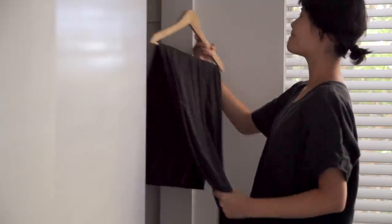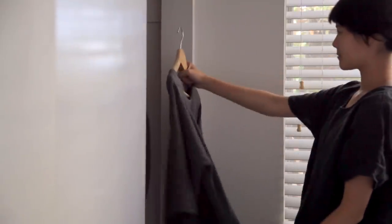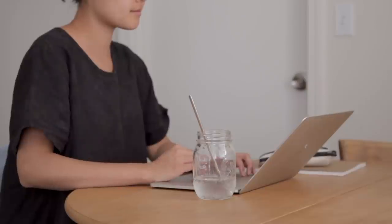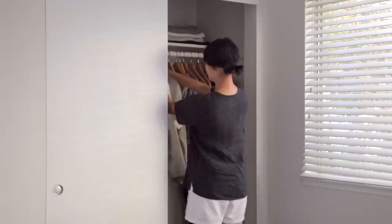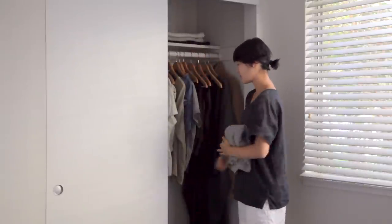Some clothing categories to consider are tank tops, short sleeve shirts, sweaters, jackets, pants, shorts, and dresses. I'll link some capsule closet resources in the blog post as well if you're looking for a list or some structure to help you plan. Also, be sure to shop your closet first and see if you have some pieces you love that will work before jumping into buying any new clothing.